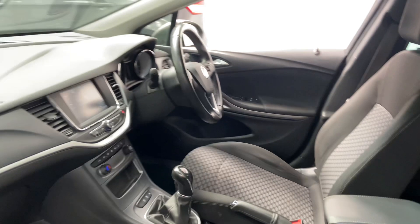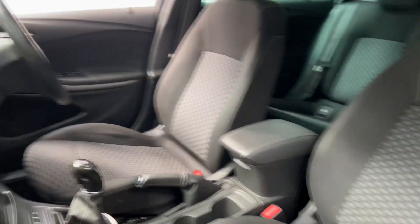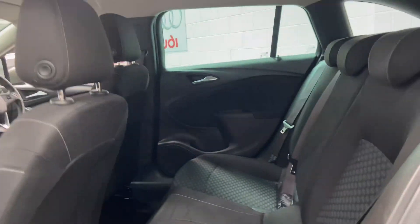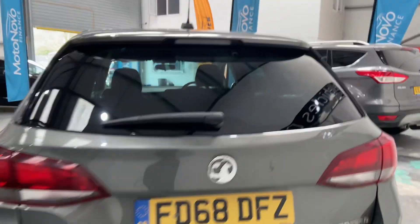It's got satellite navigation, Bluetooth of course, multi-function steering wheel with cruise, six-speed gearbox, driver's armrest and cup holders. Parking sensor to the rear.